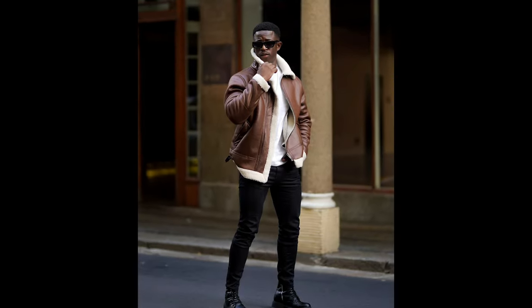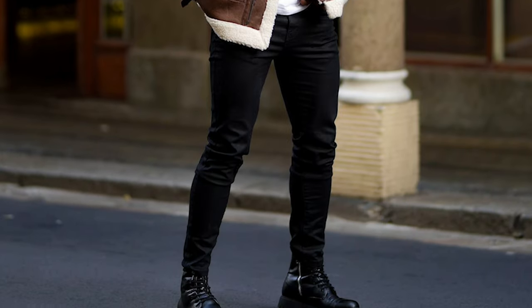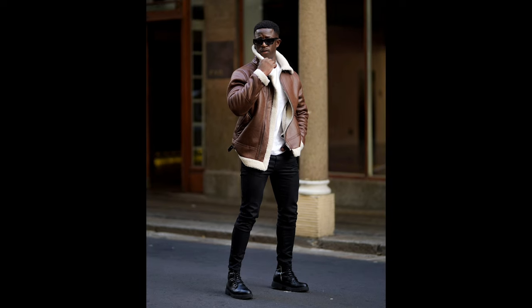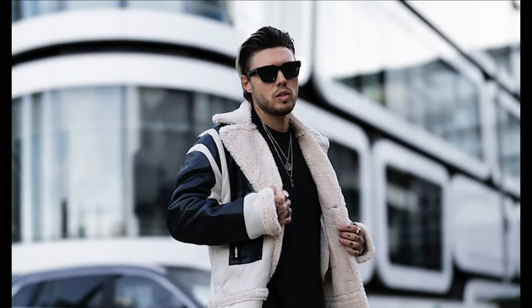Next you can try a white t-shirt layered with a black jacket with black jeans and black boots. Next you can try a black t-shirt layered with a black jacket with blue jeans and white sneakers.